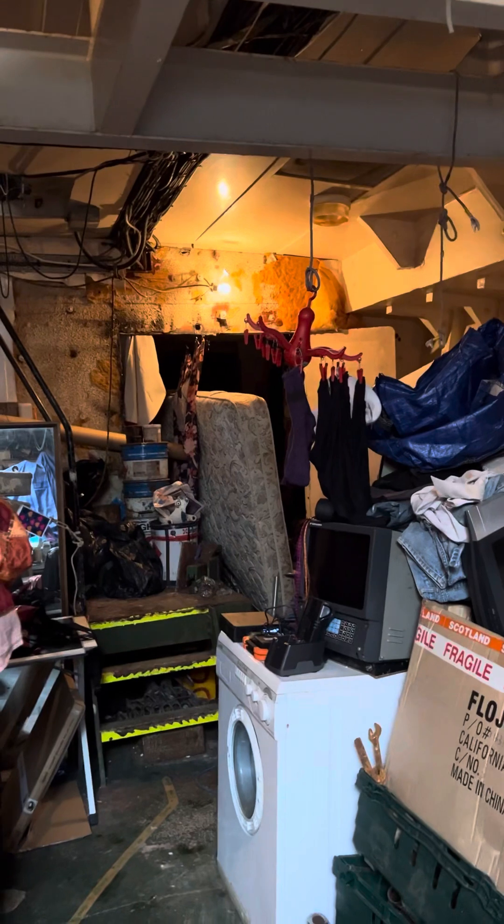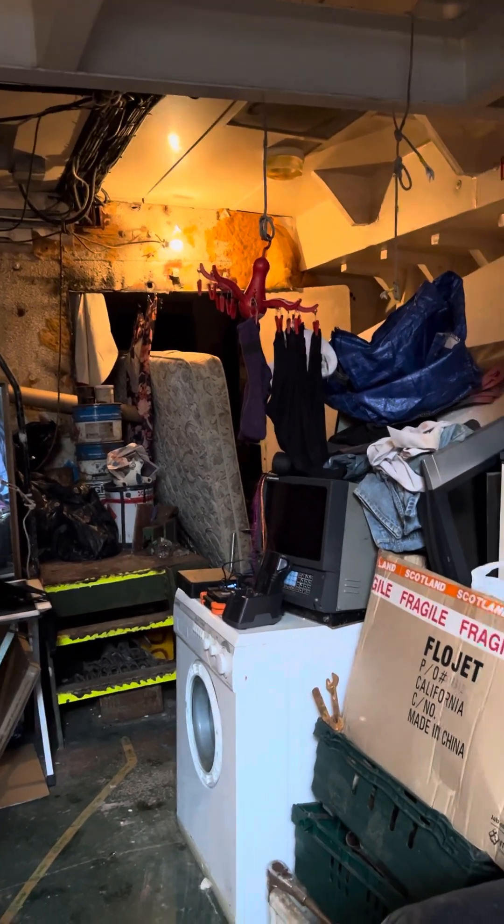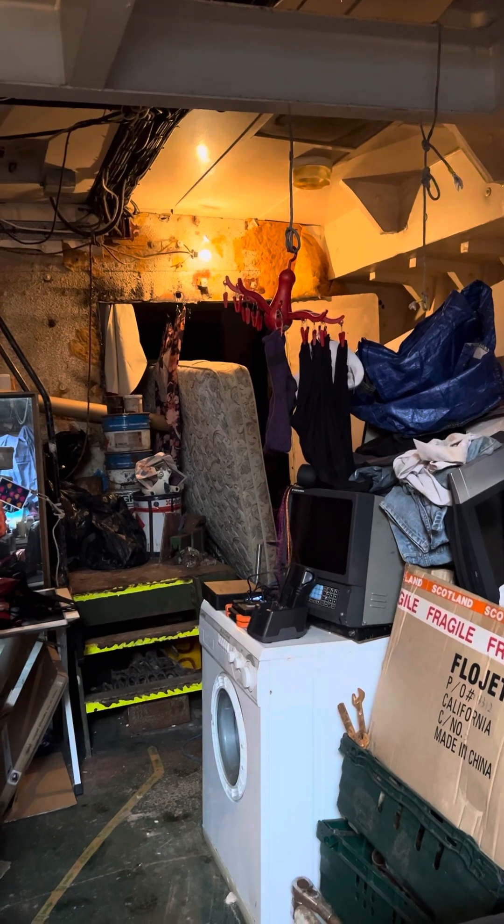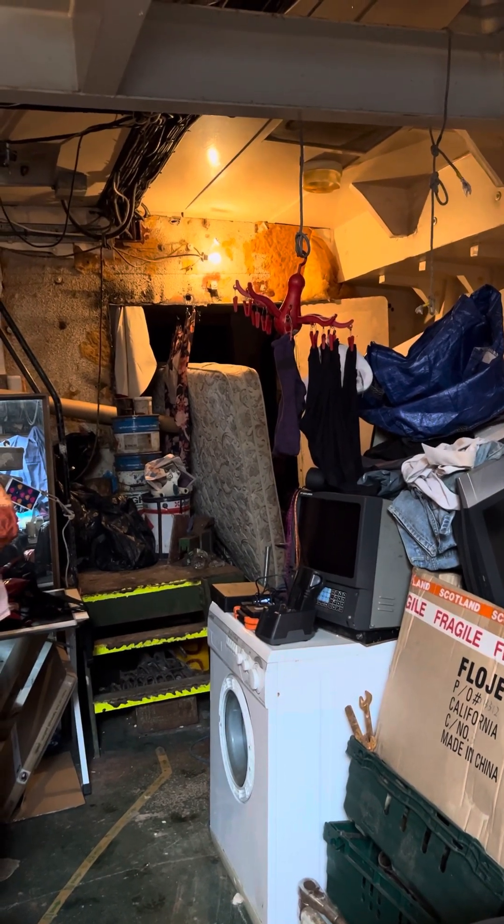They've taken some planks off to bring in a divan bed that we got off Facebook. It got a bit wet, and a mattress that's over there. I look at this place and I think, oh my God, it's so much better than it was. And then I look at it through the video screen and I think — I live in this.